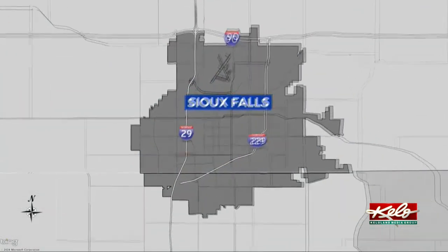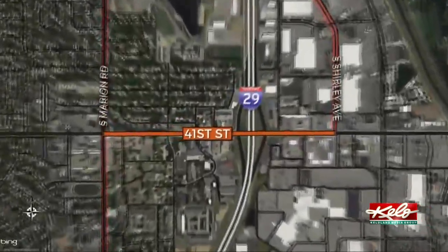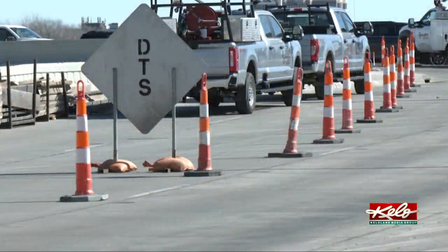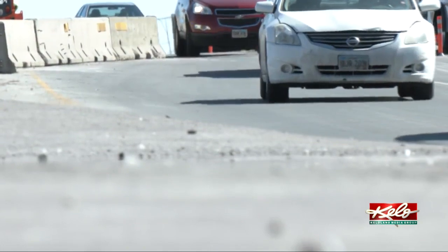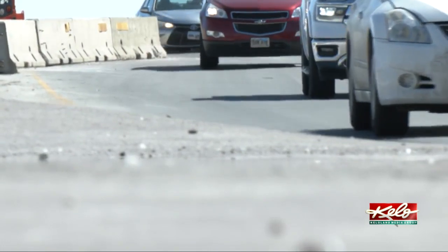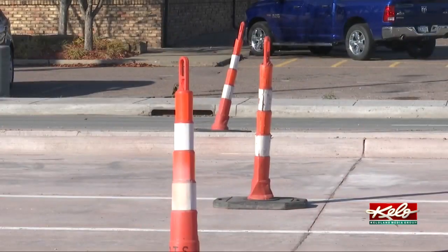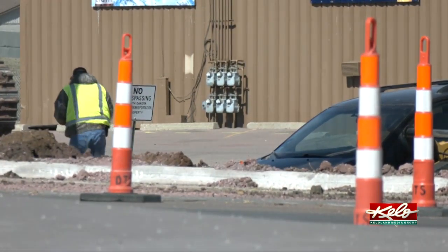The city says its decision to add a Diverging Diamond is based on its safe interchange layout. Construction stretches from Marion Road to Shirley Avenue. It avoids a lot of left-turn conflict points where you can get the worst kinds of crashes, like a T-bone-type crash into a vehicle. The turning movements are primarily free turning movements when you're on the left side of the DDI, going left onto an on-ramp.